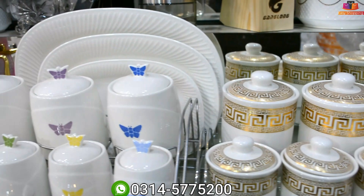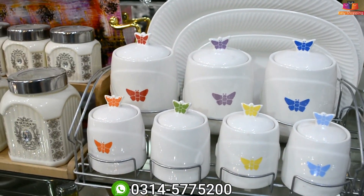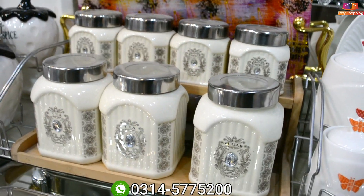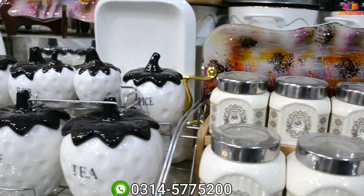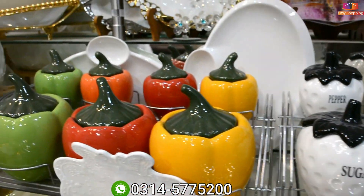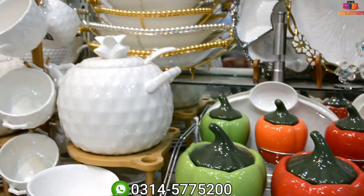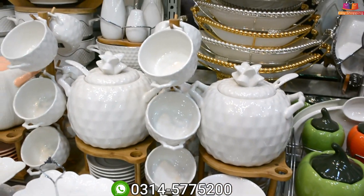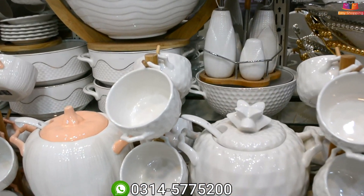This is a newer model — all models available. This is a soup set. These are 500 Rs sales — all the models. This is 5,500 Rs.